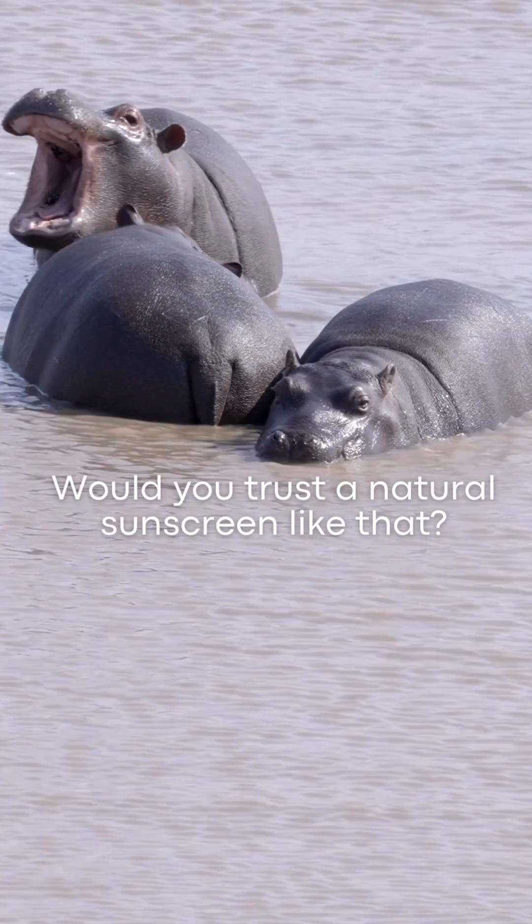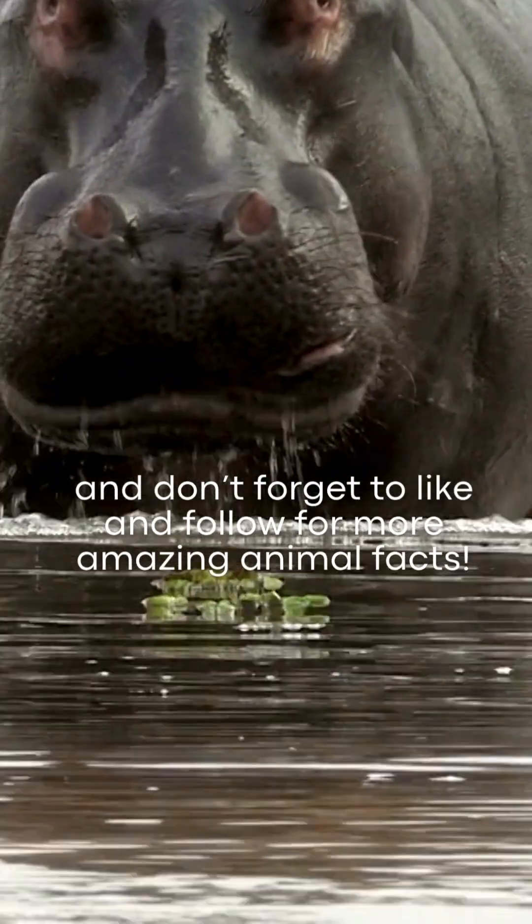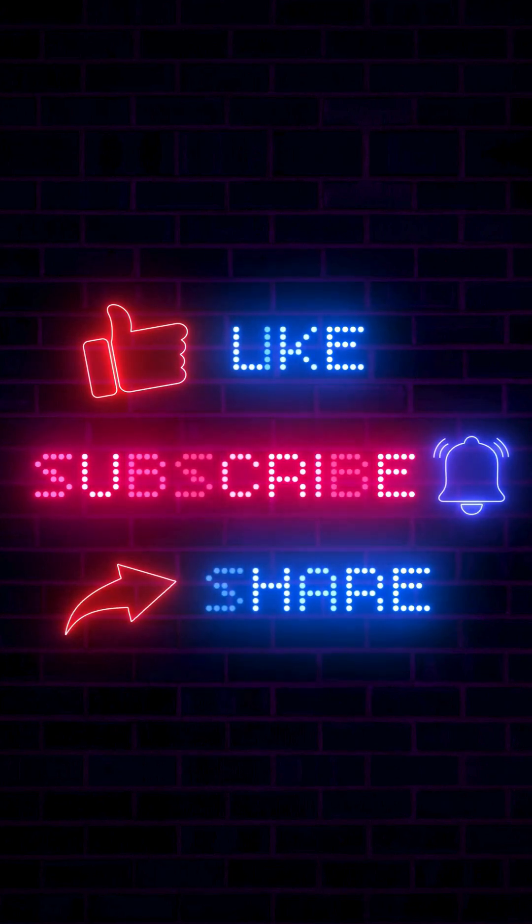Would you trust a natural sunscreen like that? Let me know in the comments, and don't forget to like and follow for more amazing animal facts. I'll see you next time.